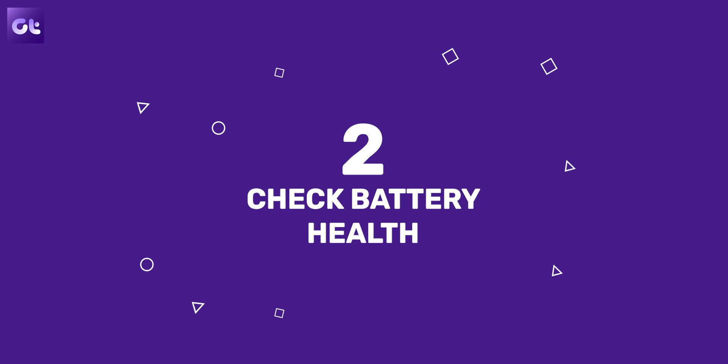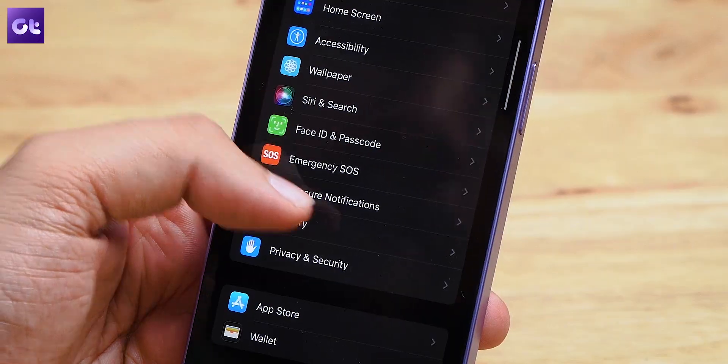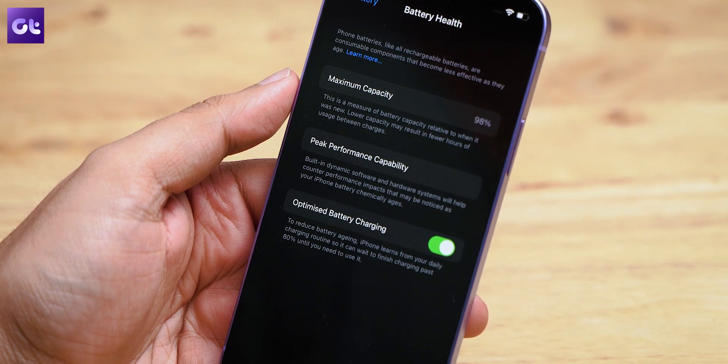Another big reason for your iPhone lagging could be battery health. iPhones use lithium-ion batteries, which have a limited number of charging cycles — a full cycle being your phone going from zero to 100%. The more you've used your iPhone, the more charging cycles have been exhausted, and accordingly the battery health deteriorates. To check it, open Settings, scroll down to Battery, then open Battery Health, and look at Maximum Capacity.